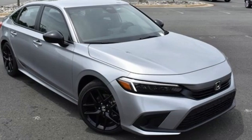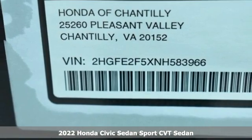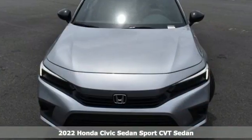It's a new 2022 Honda Civic Sedan. Get more mileage out of every drive with this Civic. Plus, it offers an exciting list of features.